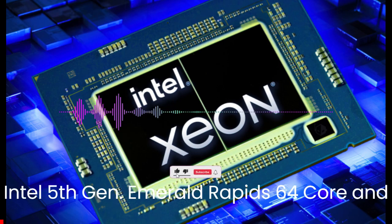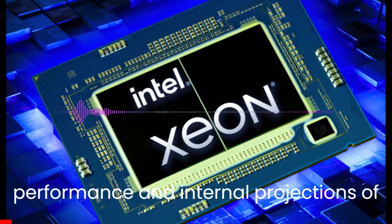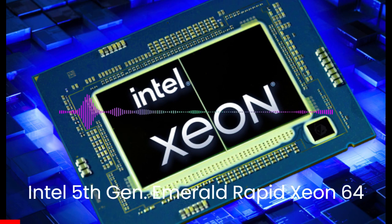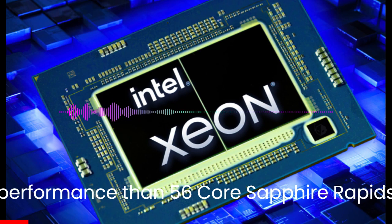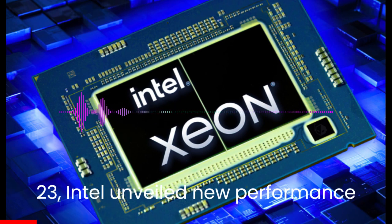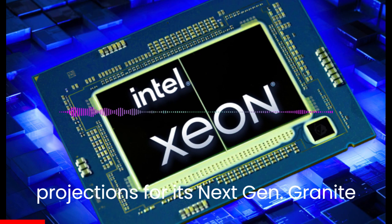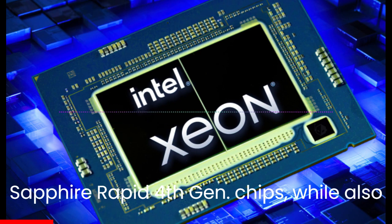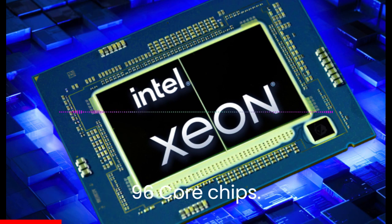Intel has unveiled the latest performance and internal projections of its upcoming 5th Gen Emerald Rapids and next-gen Granite Rapids Xeon CPUs. The 5th Gen Emerald Rapids Xeon 64-core CPU offers up to 40% better performance than the 56-core Sapphire Rapids. Intel discussed its Xeon CPUs during SC23, comparing results against its own 4th Gen Sapphire Rapids chips, while also showcasing HPC metrics for Xeon Max CPUs against AMD's EPYC Genoa 96-core chips.